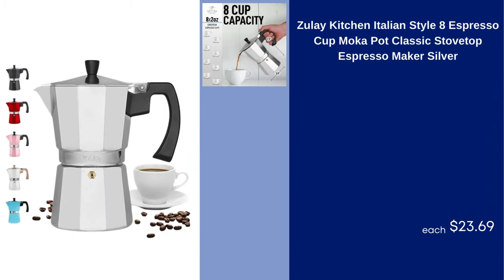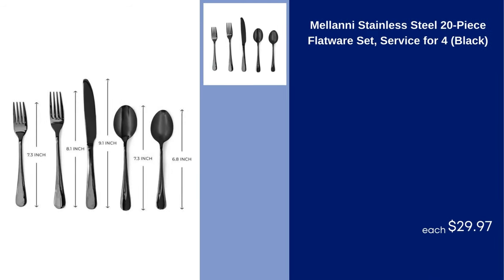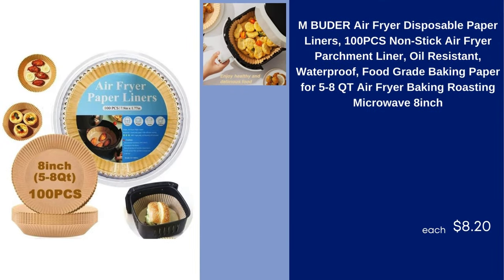Zoulet Kitchen Italian Style 8 Espresso Cup Mocha Pot Classic Stovetop Espresso Maker Silver $23.69. Milani Stainless Steel 20-Piece Flatware Set Service for 4 Black $29.97. M. Buter Air Fryer Disposable Paper Liners 100 PCS Non-Stick Air Fryer Parchment Liner Oil Resistant Waterproof Food Grade Baking Paper for 5–8 QT Air Fryer Baking Roasting Microwave 8 Inch $8.20.